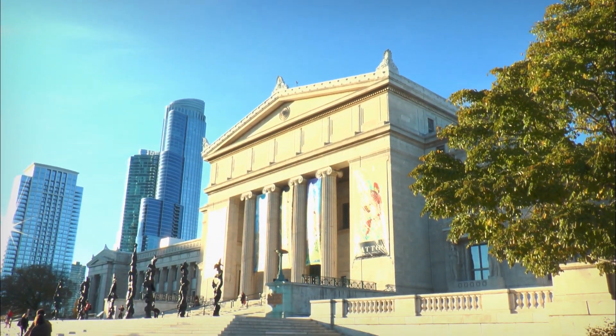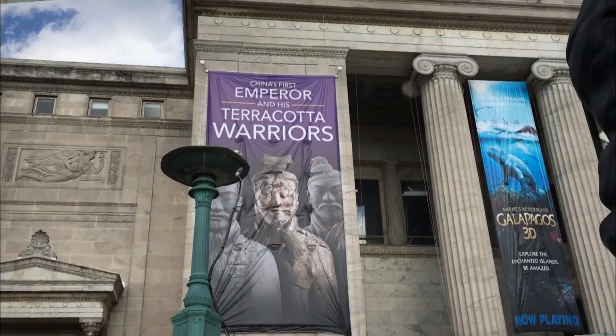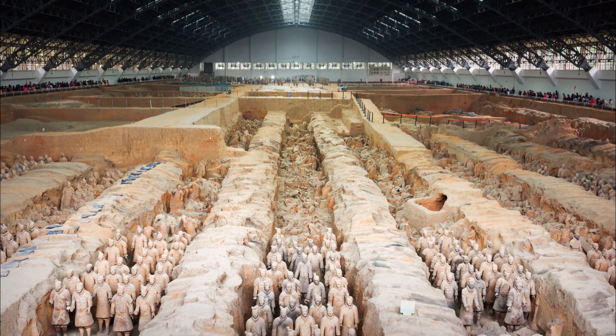Hi, I'm Leslie Mueller. Welcome to Museum Access, the show that takes you behind the scenes at America's top museums. Today we're at Chicago's Field Museum for a special exhibition called China's First Emperor and His Terracotta Warriors, organized with the Emperor Qin Shi Huang Terracotta Army Museum in the People's Republic of China, among others.